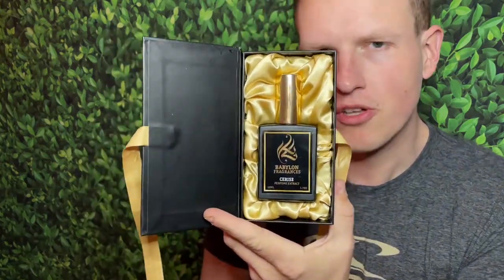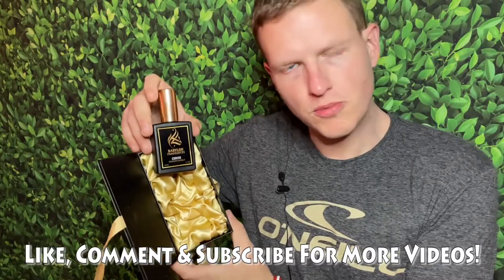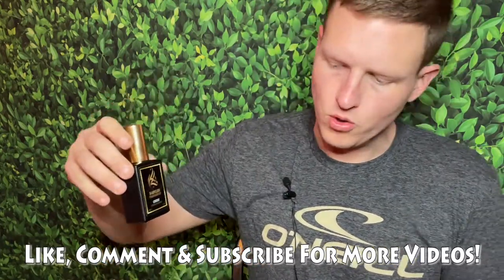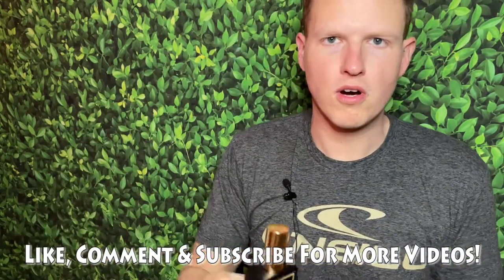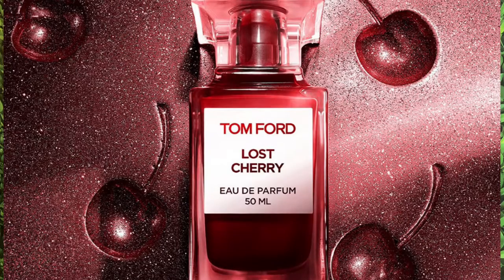Hey, what's up guys, it's Josh here. Today I wanted to do a review on Babylon Fragrances' Cerise. This is a copy of Tom Ford's Lost Cherry. Lost Cherry is a fragrance I think is okay — it wasn't mind-blowing, kind of simple. I don't have a decant right here, so I'm going off the overall smell quality and what I remember of Lost Cherry.